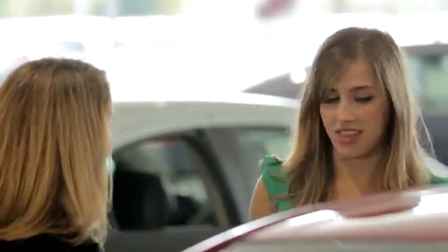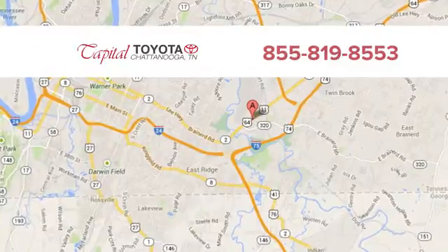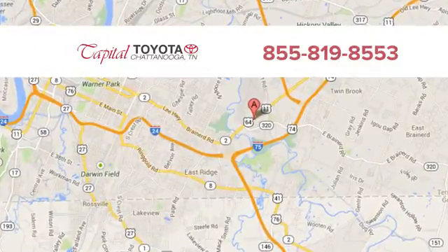Discover top-notch, friendly customer service at Capital Toyota — easy to find on Lee Highway in Chattanooga.